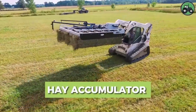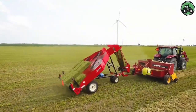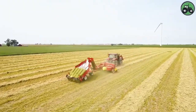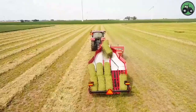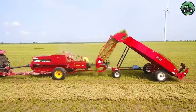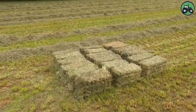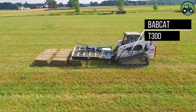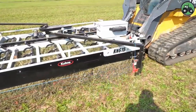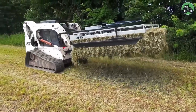Delve into the realm of hay accumulation with the NRE Holland 575 and Bobcat T-300. These cutting-edge machines set new standards for efficiency and productivity in hay handling. Their advanced engineering and state-of-the-art technology enable a seamless accumulation and transport of hay, revolutionizing the way farms and agricultural operations manage their feed resources. From baling to feeding livestock, these equipment combinations streamline the process, contributing to higher productivity and sustainability.